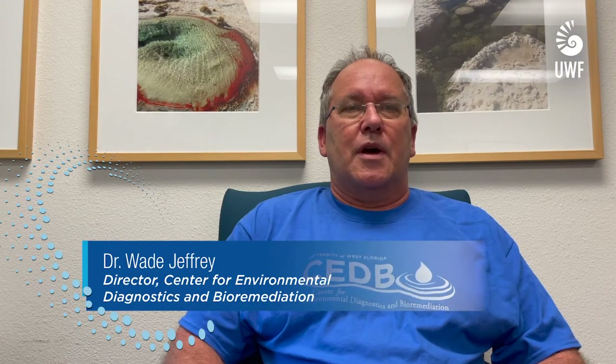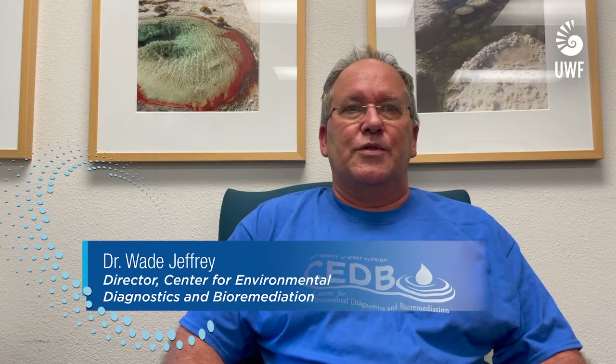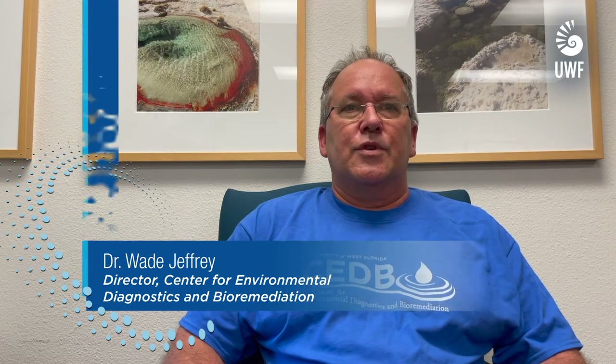The Center for Environmental Diagnostics and Bioremediation is a research center within the Hal Marcus College of Science and Engineering. CEDB engages in basic and applied research pertinent to the assessment and improvement of environmental health. Since our beginning over 30 years ago, we have recognized the value of getting students engaged in research experiences outside the classroom. We have supported hundreds of students in our labs. Our grant funding provides research and training opportunities for graduate and undergraduate students on projects ranging from right in our backyard in the Gulf of Mexico to international projects in some of the most remote places on earth. These experiences are critical to science majors as they plan for the next step.